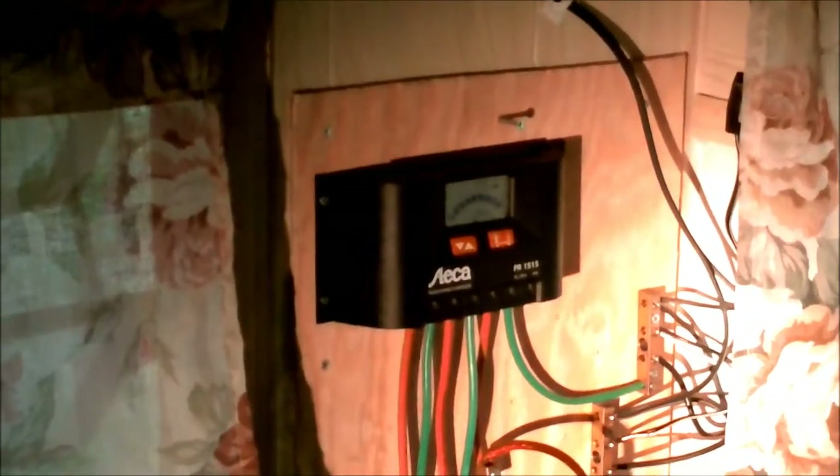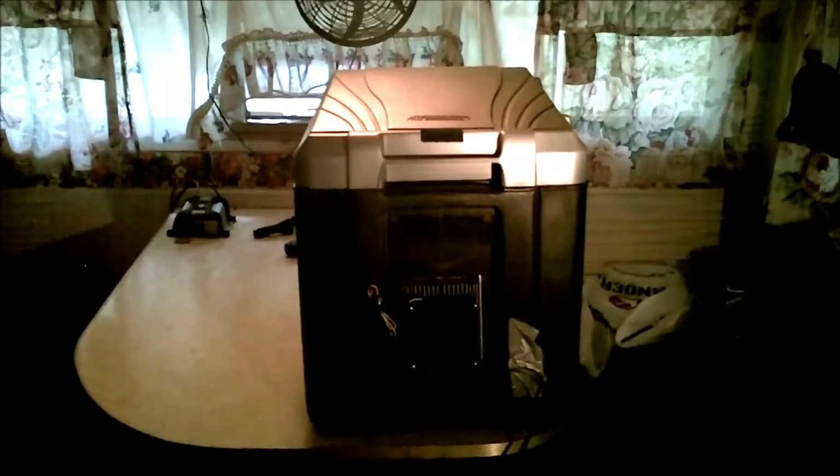The manual says it'll draw about 2.7 amps. I found that when it's running it draws about 2.4 to 2.5 amps.